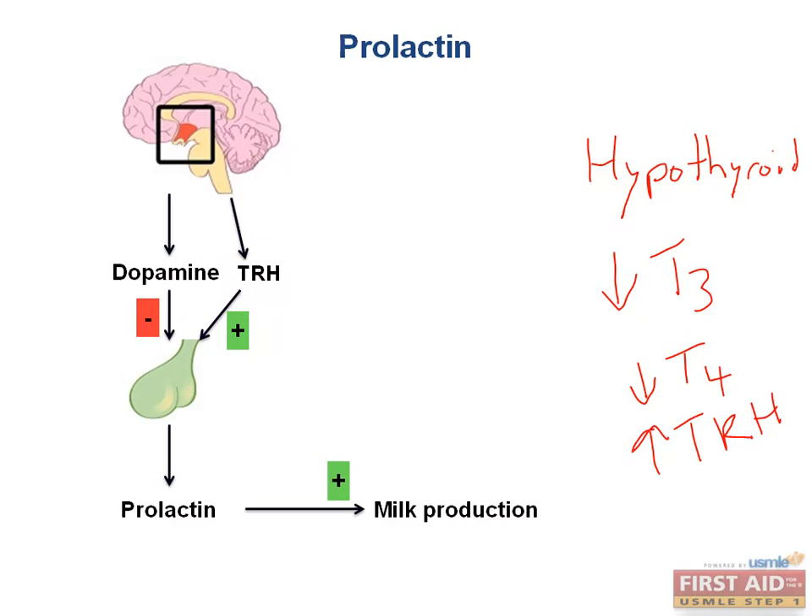See how this all ties together? If not, please take the time to pause the video and look through this problem again. Don't worry — we'll review thyroid hormones later on in this lecture.